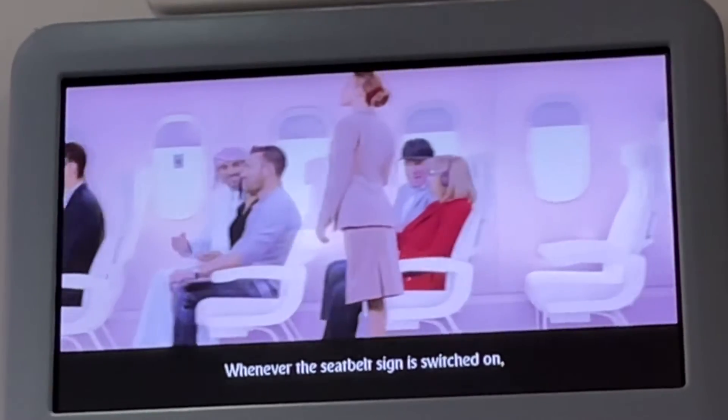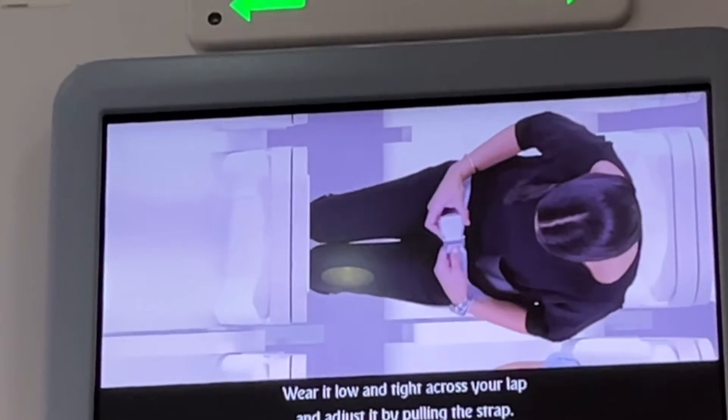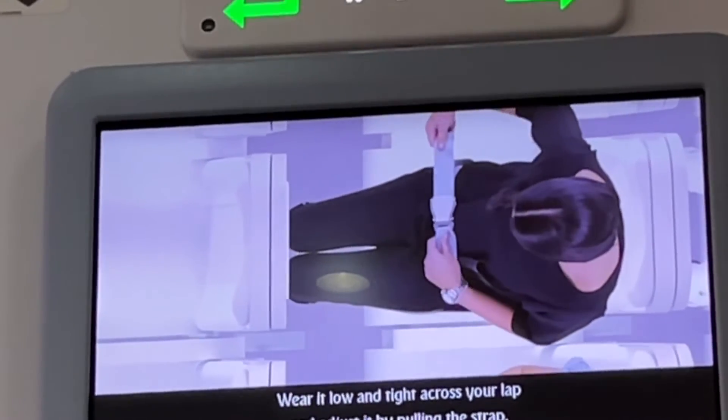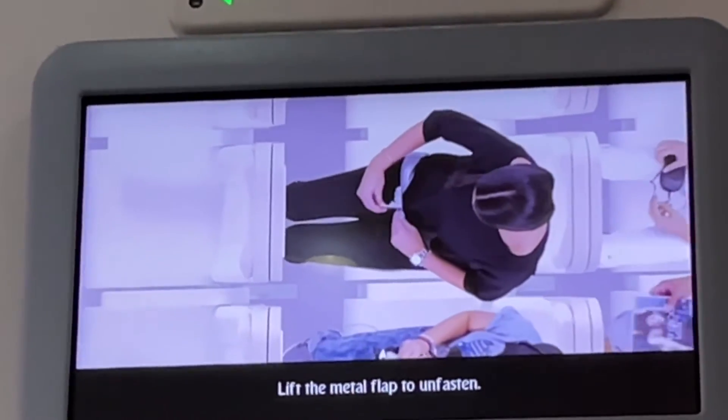Whenever the seatbelt sign is switched on, you should be seated with your seatbelt fastened. Wear it low and tight across your lap and adjust it by pulling the strap. Lift the metal flap to unfasten.